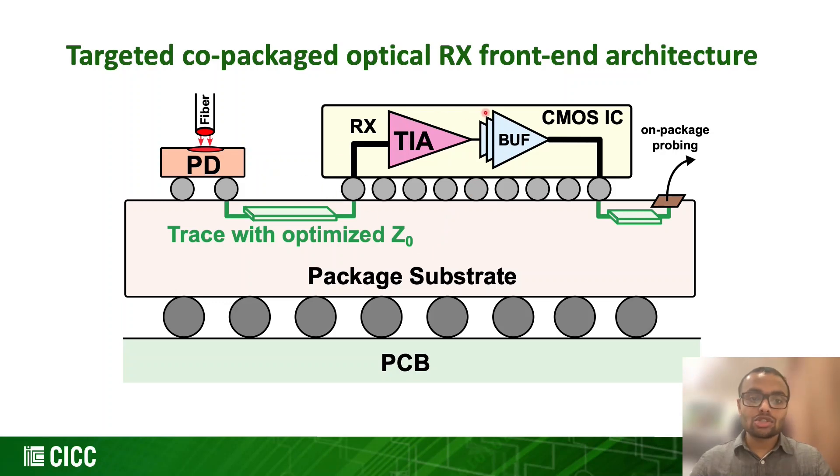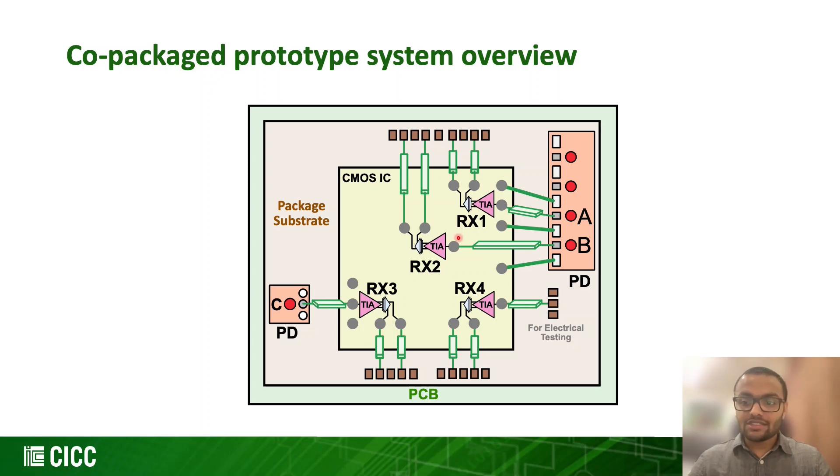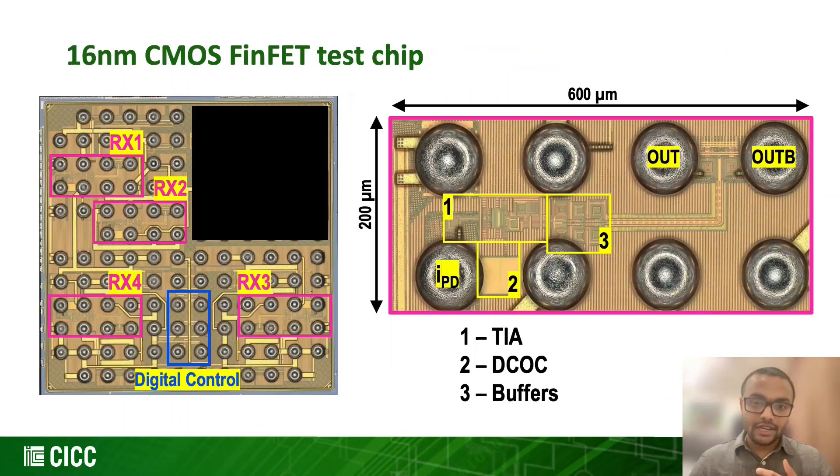The package substrate houses both the PD and the CMOS chip, flip-attached with optimized interconnect between them for best performance. To accomplish 112 Gbps, we propose a three-stage inverter-based TIA. Our co-packaged prototype consists of four identical proposed TIAs exercised with various combinations of PDs and PD-to-RX trace lengths.